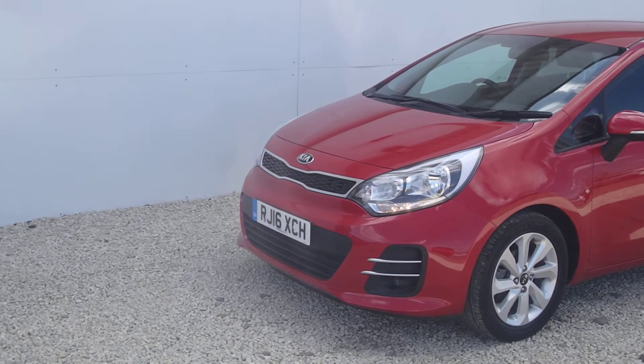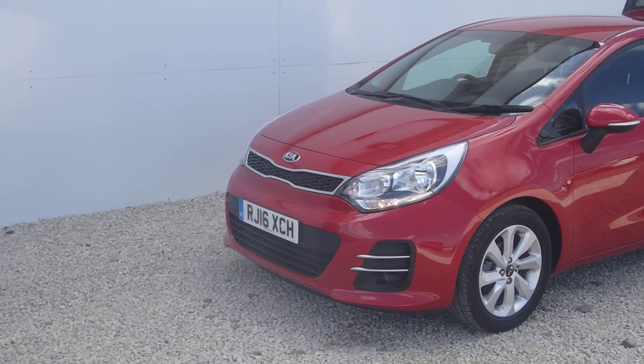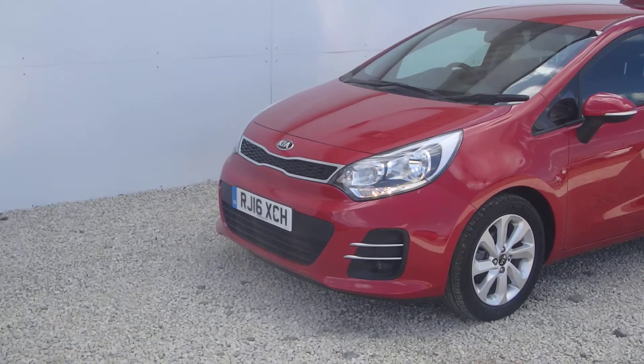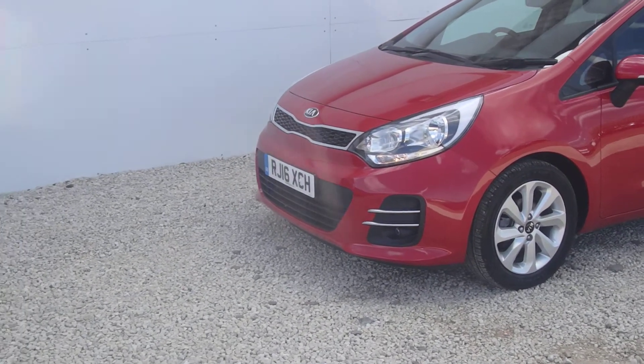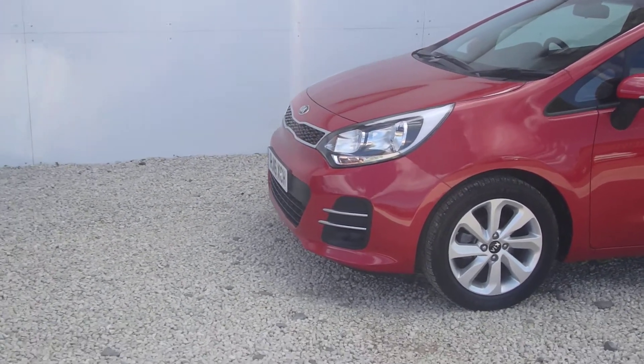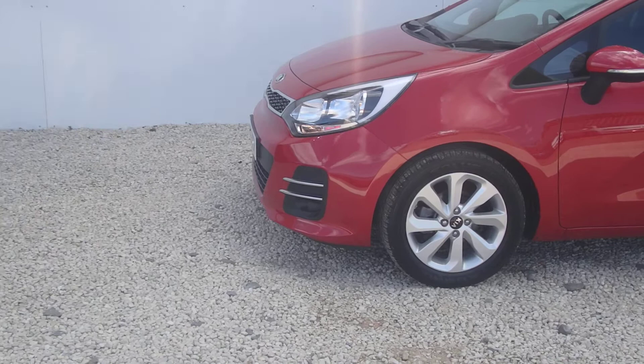Now into stock here at Phoenix Kia Paisley is the 2016 Kia Venga 1.1 diesel 2-spec. This car is used approved, meaning it has benefited from a topped-up 7-year warranty with 1 year's breakdown recovery as well.